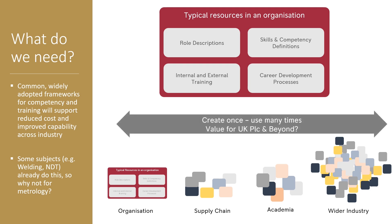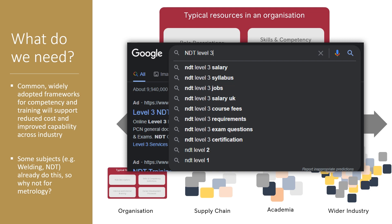The problem we're trying to solve for metrology is: why can't we create all of this once and then use it across all the different instances in the UK where this is important, and hopefully beyond internationally as well? Some organisations have already done this — for example, non-destructive testing is covered by a range of ISO standards that define the competencies of people doing NDT, split into levels: level 1, level 2, and level 3. I can search on the internet for an NDT level 3 and find typical salary, syllabus, jobs, exams, and certification processes. Having a standard for the skills required to do a particular activity becomes really powerful and a much more efficient way of developing people in metrology.